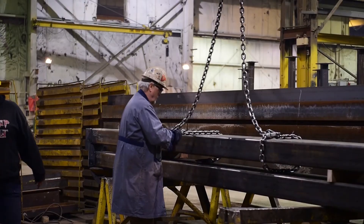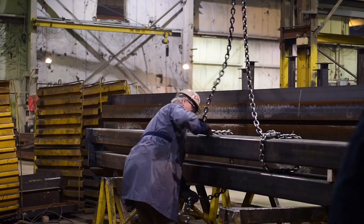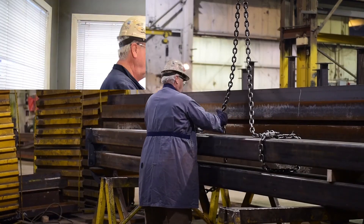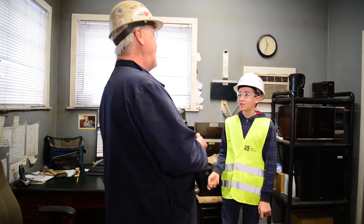The pay grade is good — it's comparable with most other industries, whether you're in plumbing or electrical. The welding pay is quite comparable.